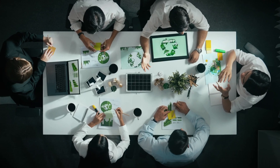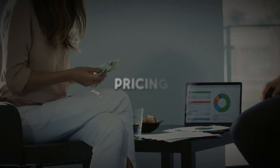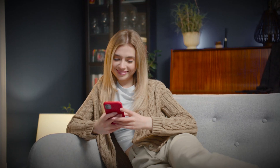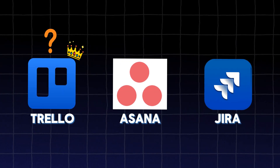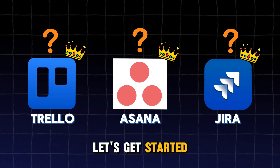In this video, we will explore several key categories, ranging from features and functionalities to pricing and customer support, and identify a winner for each. Finally, we will determine the overall winner based on the number of category wins. Let's get started.